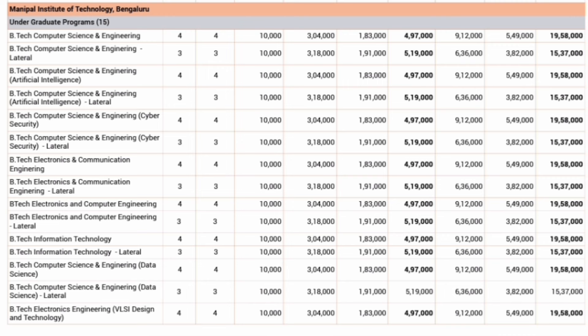For lateral entry students, the fees are slightly higher — one year fees is 5,19,000 rupees, but the program is only three years, so total fees comes to 15.37 lakhs. Lateral entry students pay about 20,000 rupees more than MET 2024 students. That's all the update for this video. Thanks for watching — please subscribe to the channel to get similar updates. Take care and bye.